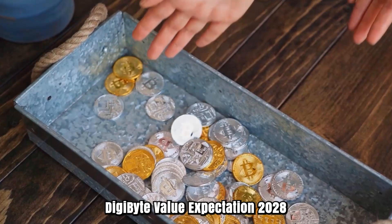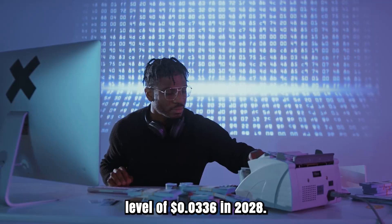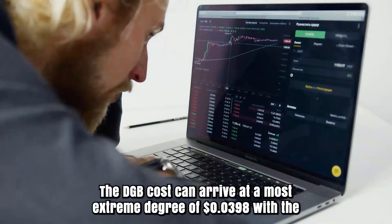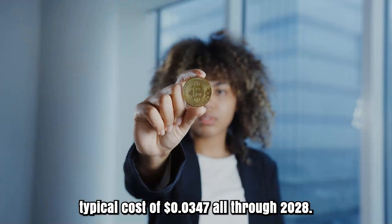Digibyte Price Prediction 2028: The cost of one Digibyte is expected to reach at least a level of $0.0336 in 2028. The DGB cost can reach a maximum level of $0.0398 with the average cost of $0.0347 throughout 2028.